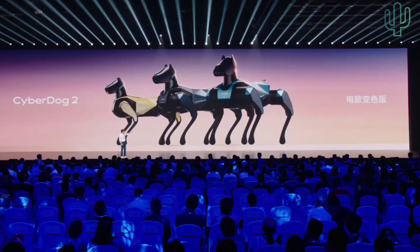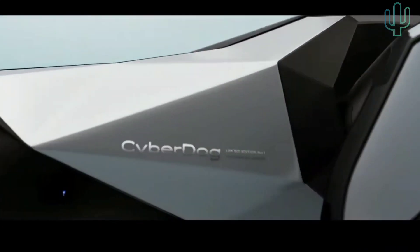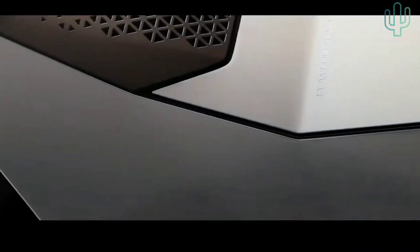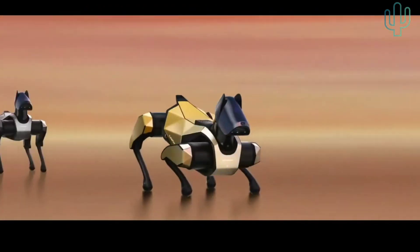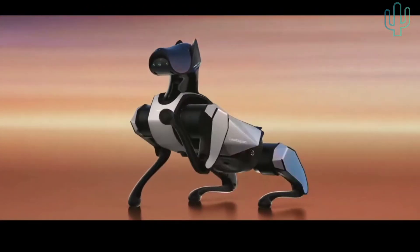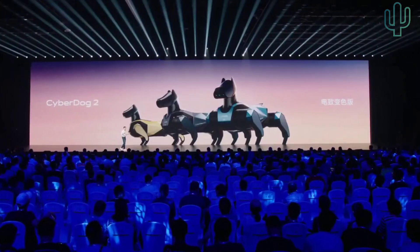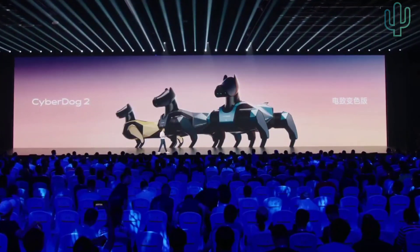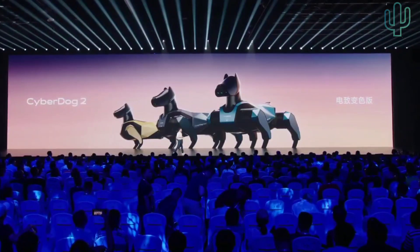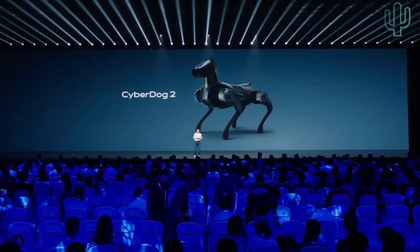Our team has already tried it — we changed the entire structure and it can realize a color-changing model. The structure drawing is open, so it's quite easy to change. We have a full set of drawings available online. If you want to make an independent-looking change, it's easy to realize.